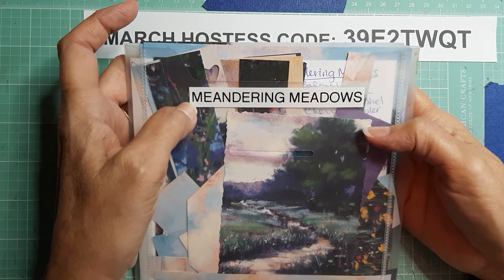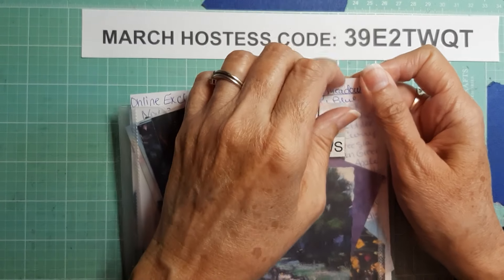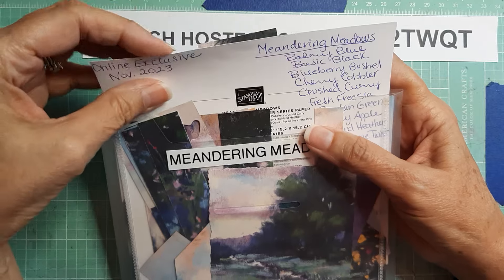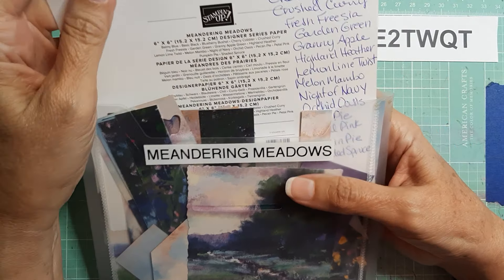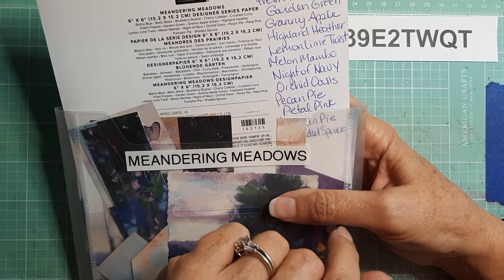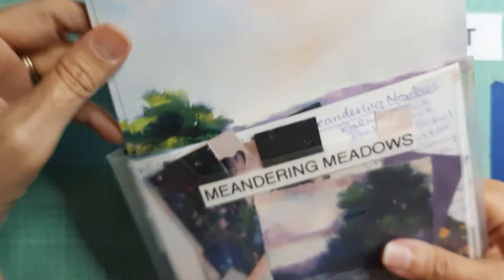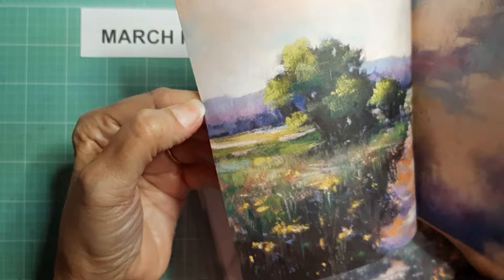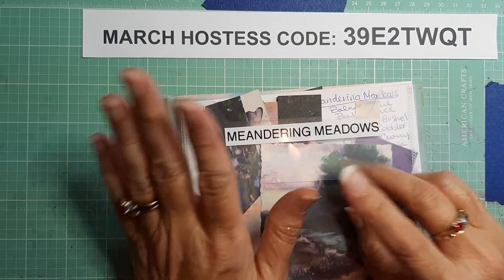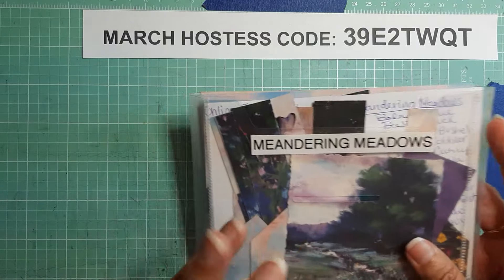Today I am going to be showing you a few cards that I have made with Meandering Meadows. This paper will most likely be retiring, even though it is an online exclusive. It just came out in November, but it does have Orchid Oasis in it. So unless they decide to carry over Orchid Oasis, this paper will definitely be retiring. It is absolutely gorgeous paper — lots of landscape pictures and very vibrant colors. I've been trying to use some of this and I came up with a few cards.